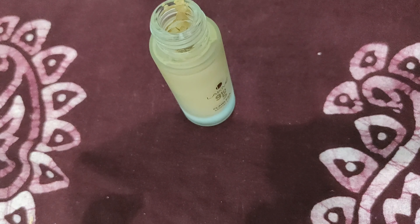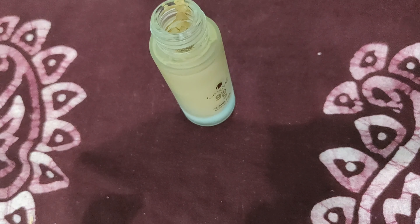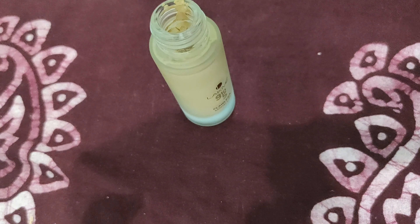This is the second shade — the coverage is higher. The third shade is for darker skin tones.